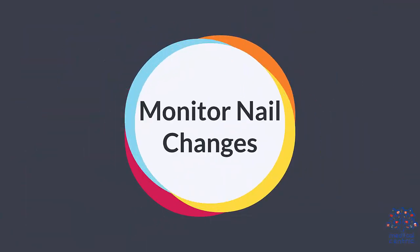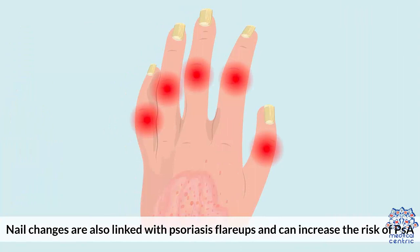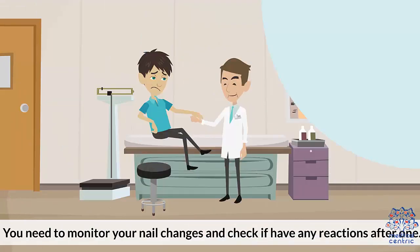Number six: monitor nail changes. Nail changes are also linked with psoriasis flare-ups and can increase the risk of PSA. You need to monitor your nail changes and check if you have any reactions after one.